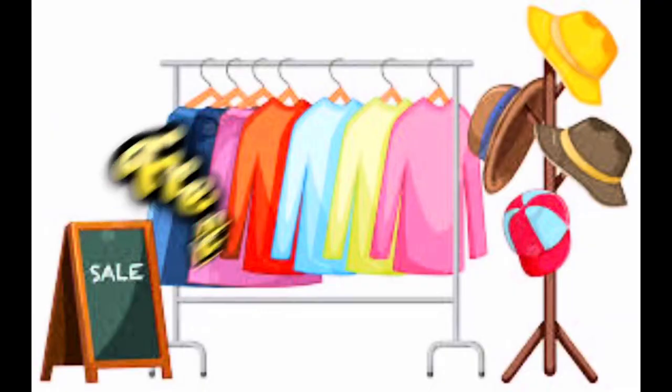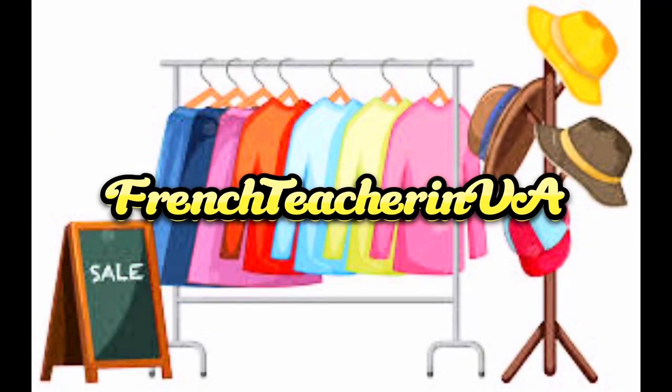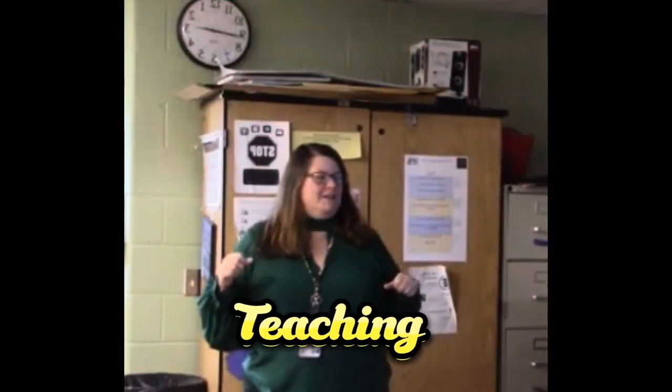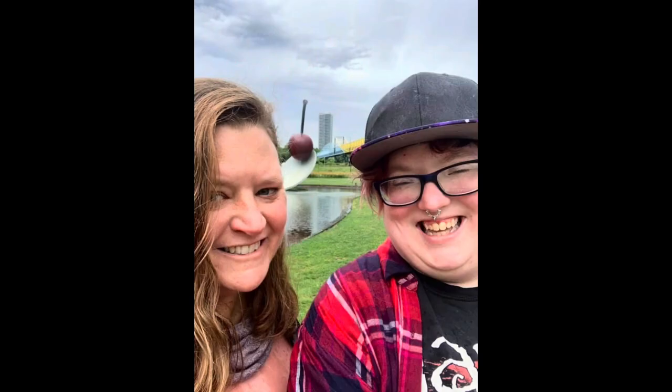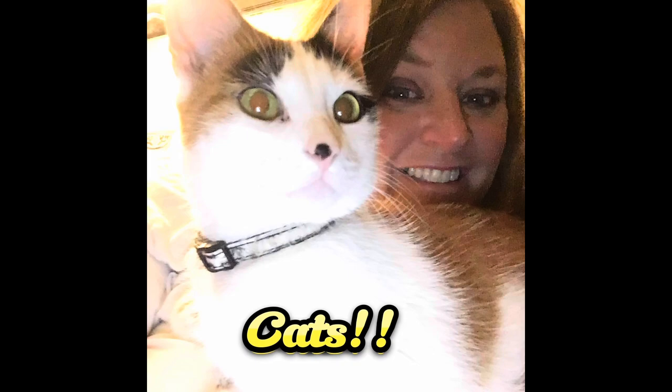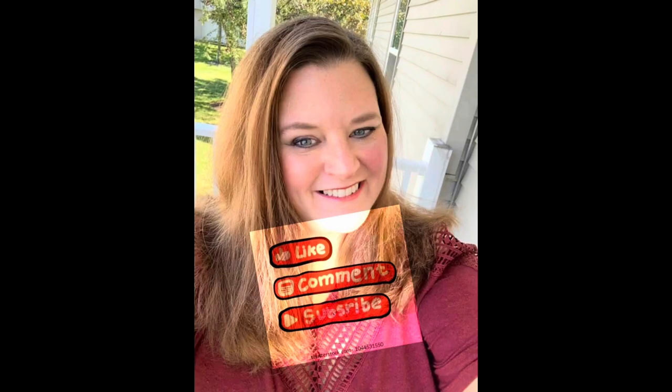I found a new thrift store close to my dentist. Let's find out what I got there. Bonjour tout le monde. Jennifer here with a small thrift haul. It's not big at all.